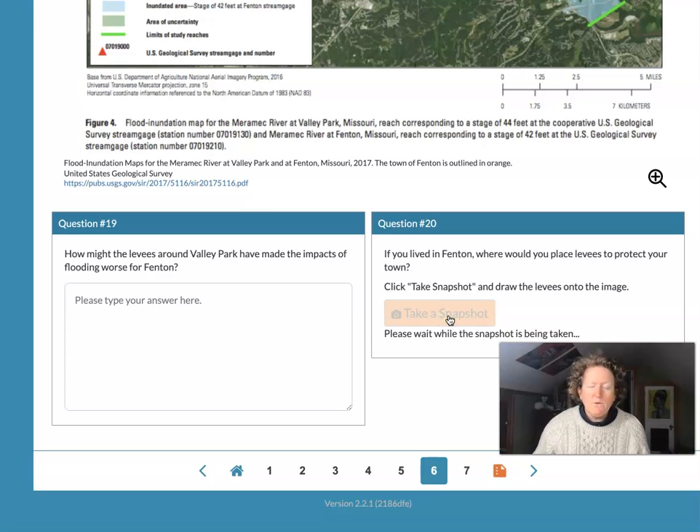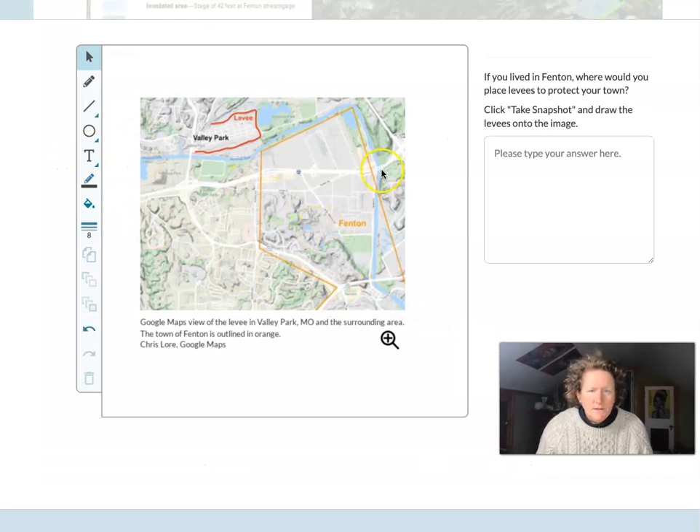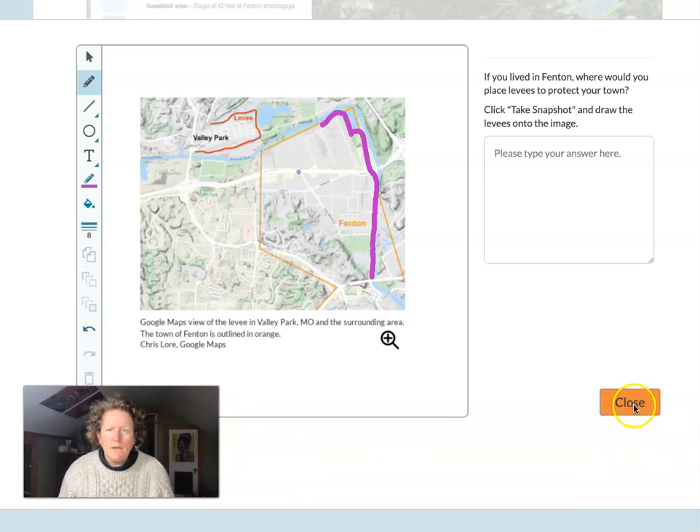Let's take a snapshot. Here's Fenton, here's the river. So if we're trying to protect Fenton, I'll make Fenton's levee purple just to distinguish it from Valley Park's. You'd probably need to have a levee next to the river here. You might even have to go around the corner here to prevent water from getting behind the levee, and then maybe go down a little bit more. Feel free to draw a different levee as long as you can justify where you would put your levee for Fenton.